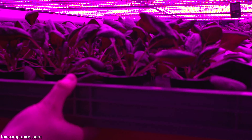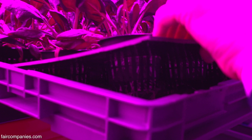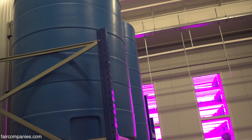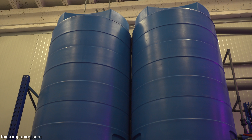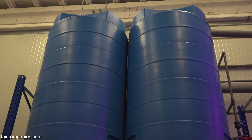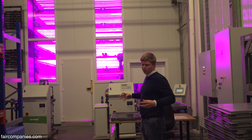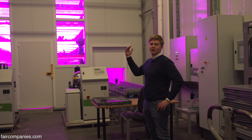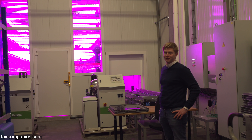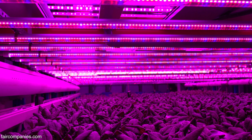We use a shallow water ebb and flow system in our trays. We do use electricity, but we use only five percent of the water compared to traditional agriculture. We have a buffer of rainwater collected from the roof, which is always supplemented with water that we dehumidify from the growth area — so all the water the plant absorbs and evaporates is captured and reused.